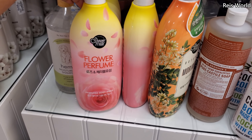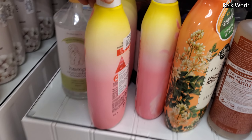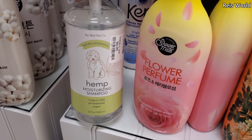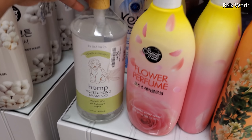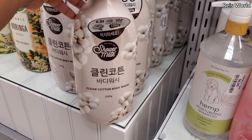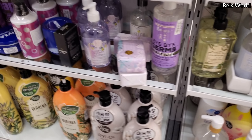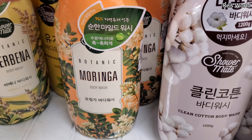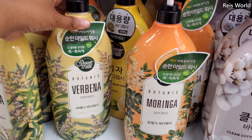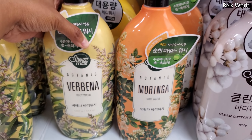Flower perfume, body wash — that's $5.99. Here's hemp, made in the USA, vegan. Is that for your dog? It has a picture of a dog on it. And we have clean cotton body wash — all these are new. There's another one for $7. Looks like a lemon one too in the back.